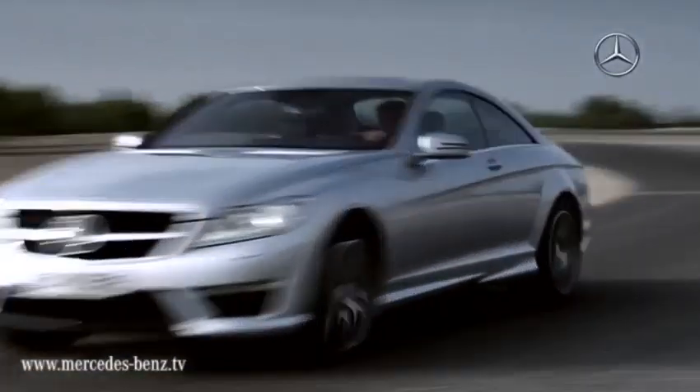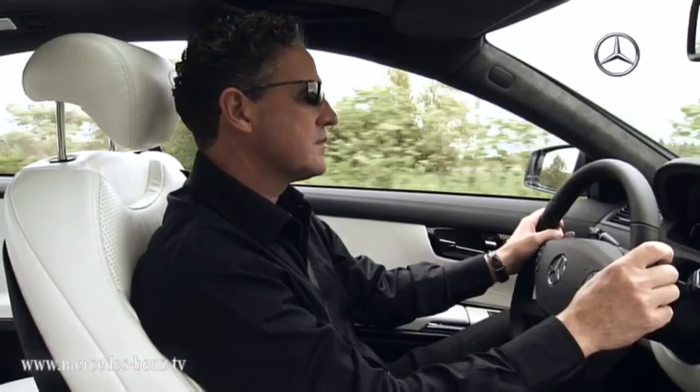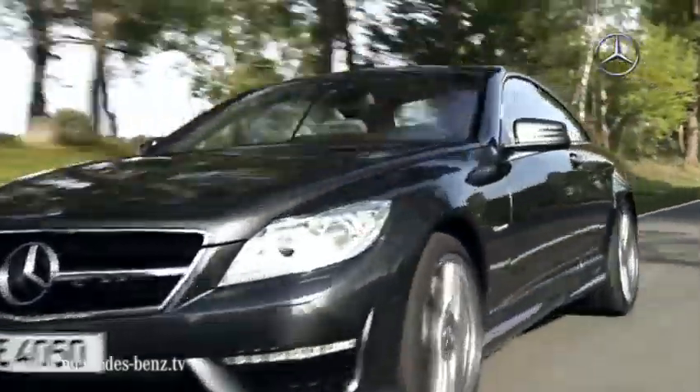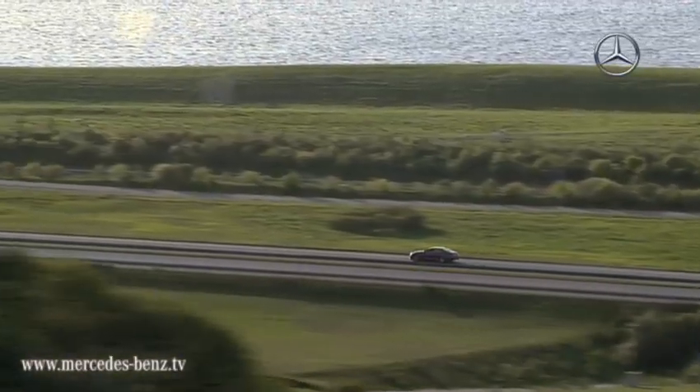The new CL63 AMG — efficient and dynamic. Thanks to the newly developed drivetrain, the fuel consumption has been lowered in comparison to the predecessor model by 27%. Not only that, driving dynamics and performance have been improved.